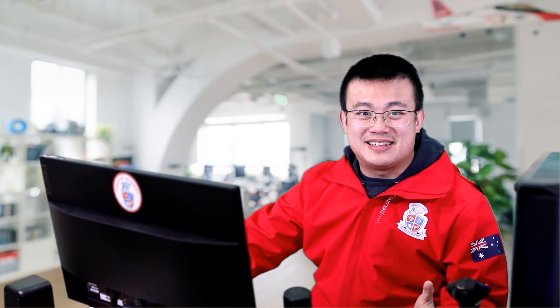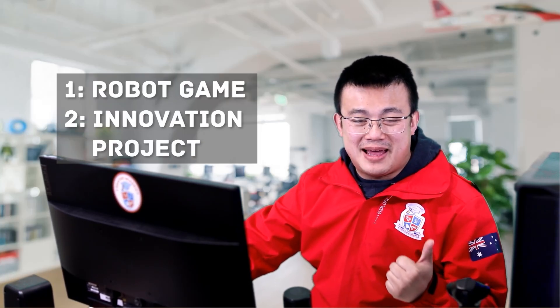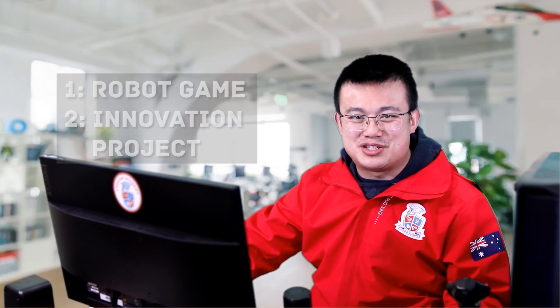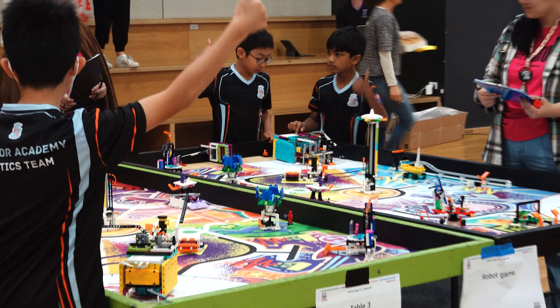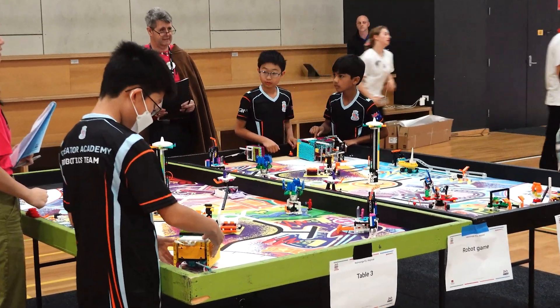From the outset, an FLL tournament has two major components: the Robot Game and the Innovation Project. The Robot Game challenges your students to design a robot that autonomously solves problems on a gaming field that changes every season.